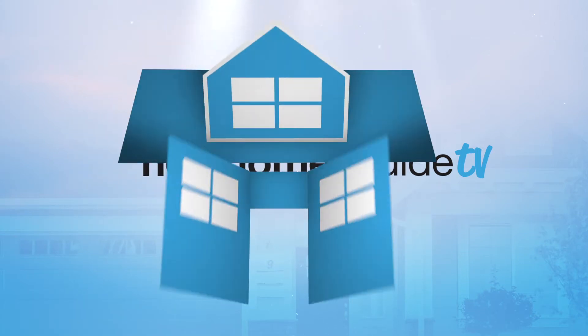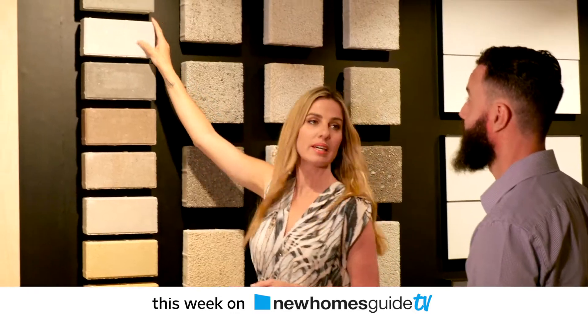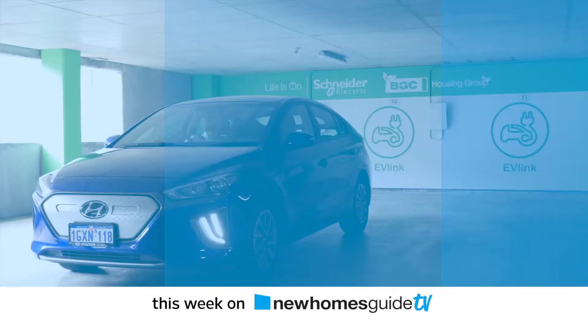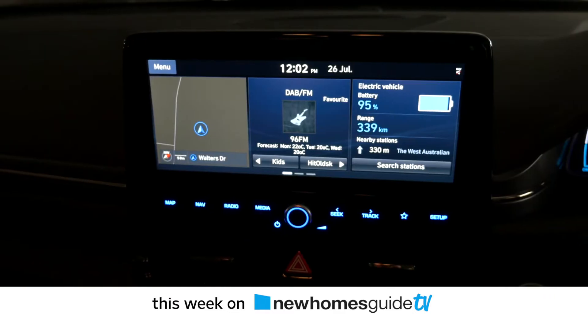This week on New Homes Guide TV, we show you the best of the best. A home builder showroom like no other. Plus, Russell gets charged up with the latest in-home garage technology.